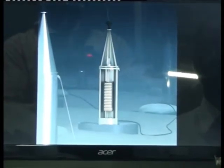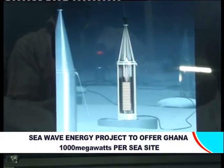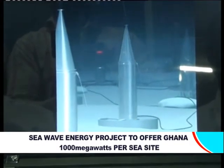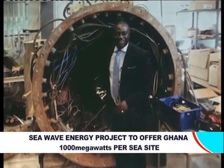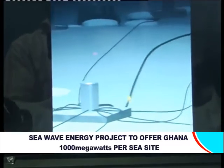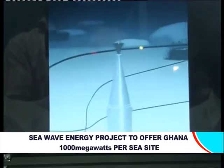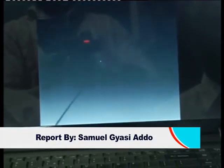Ocean energy technology is an emerging cost-effective technology which has the potential of producing thousands of megawatts of electricity per site. Swedish experts believe the current energy crisis in Ghana could easily be addressed through the technology dubbed sea wave technology. They say the technology only demands the installation of some cables and equipment below 200 meters sea level to supply the country with the requisite electricity. Professor Matt Legend of Southampton University UK is the inventor of the technology.